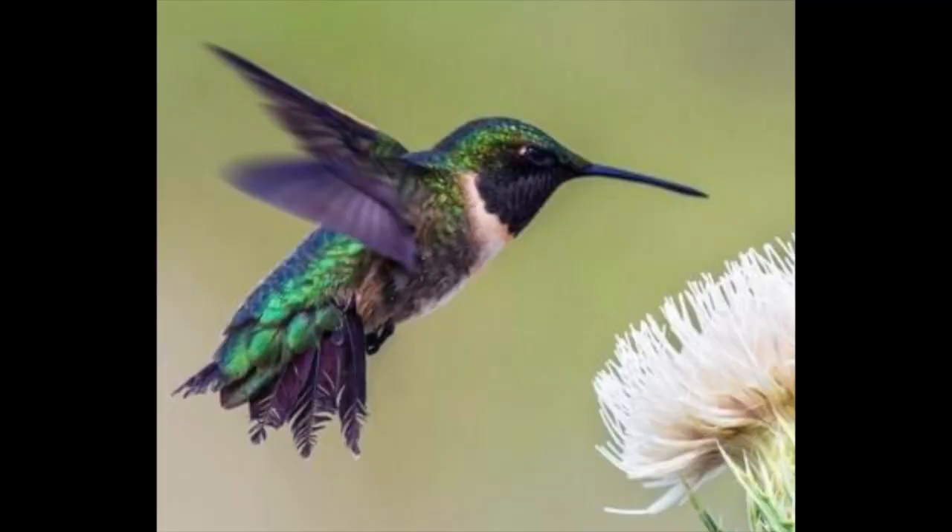So now we are going to listen to a ruby-throated hummingbird call.